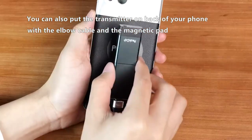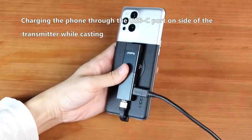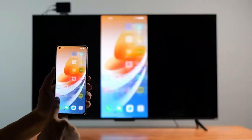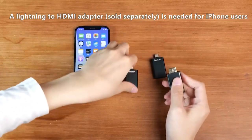No need to install any apps or Wi-Fi. A Type-C interface adapter and an HDMI interface adapter are included in the package. Because the Lightning interface does not support the power supply when transmitting, iOS devices will need a Lightning-to-HDMI adapter and an additional power source.